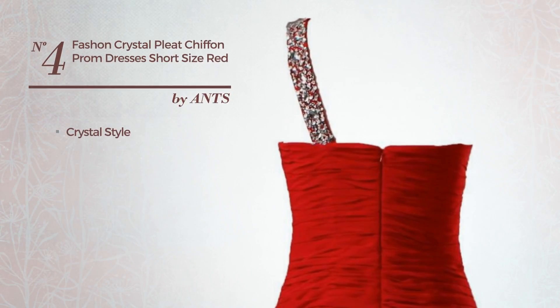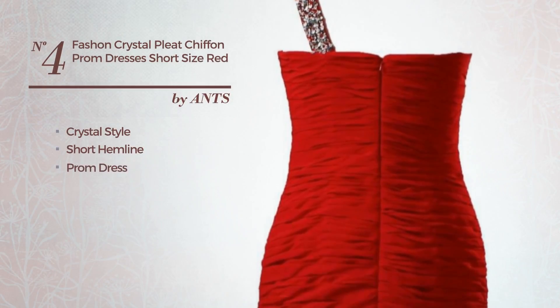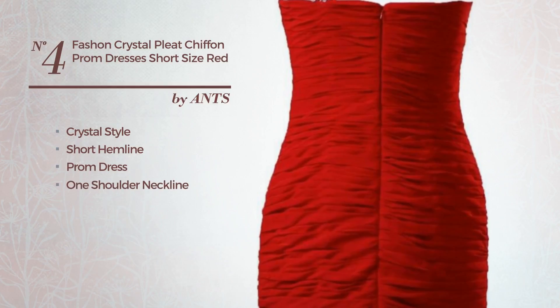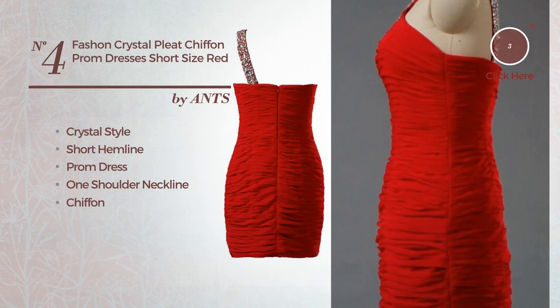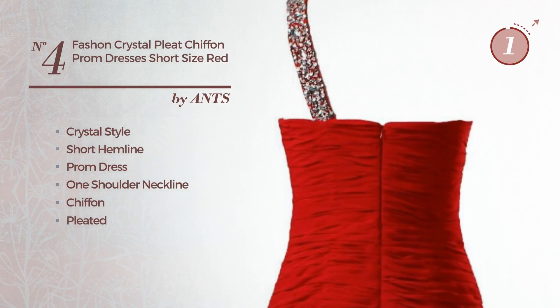Number 4. A crystal look in this short hemline prom dress, featuring a one-shoulder neckline, crafted from quickly drying chiffon, accented with pleated. Available uniquely in this color.